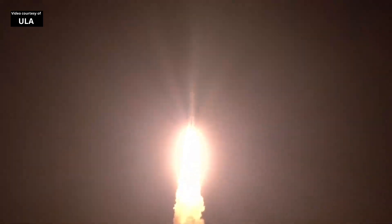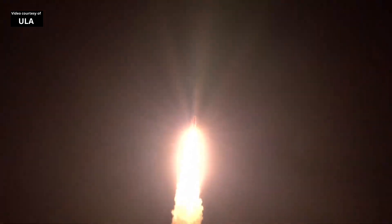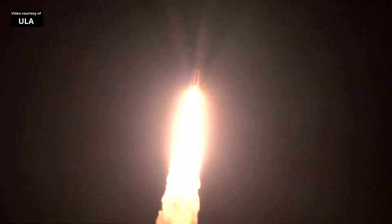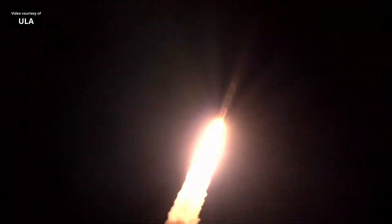Continuing ULA's soaring legacy in national security space launch with the innovative Vulcan rocket. Thrust, half mile in altitude. Completed our pitch and yaw program, body rates turned to zero. P has gone to closed loop control.